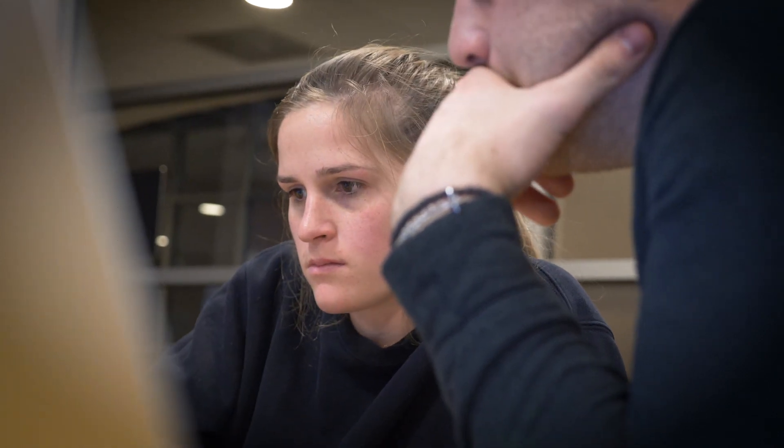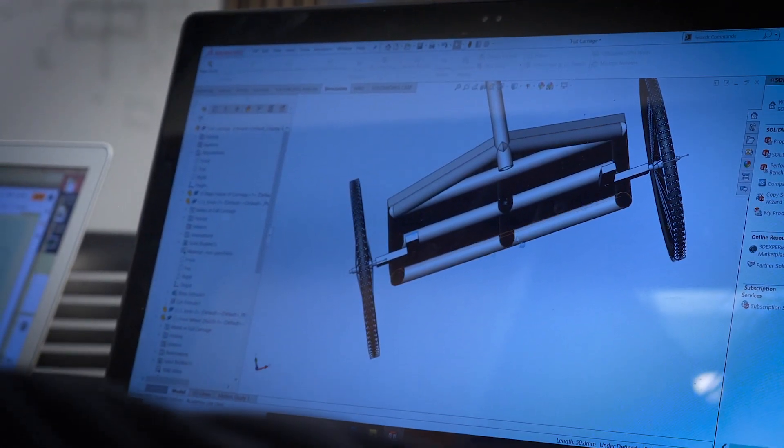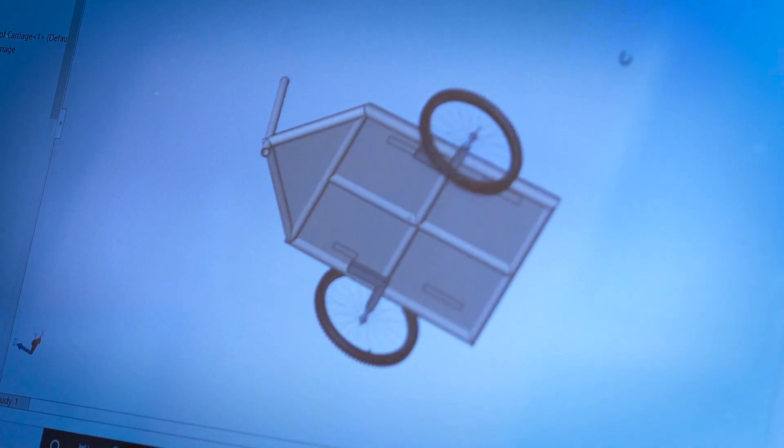We found it would be difficult to turn the bicycle with the wheelchair at the front because of the amount of weight there. So we had to design a new steering system that gave you a mechanical advantage.